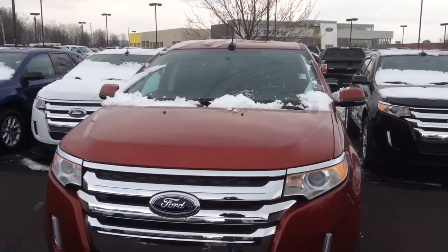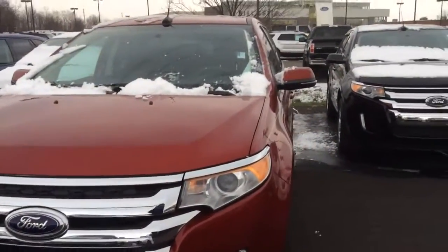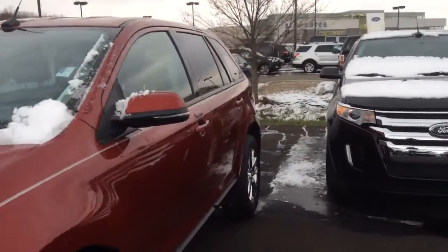Hi, this is Steve Meagan at Bill Estes Ford. This is the 2014 Edge, maybe red in color, that we have here on the lot.